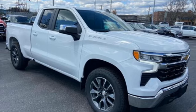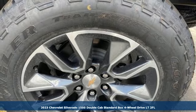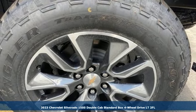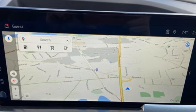It's a new 2023 Chevrolet Silverado 1500, projecting strength and durability and built to back it up. This Silverado 1500 is definitely one book you can judge by its cover.